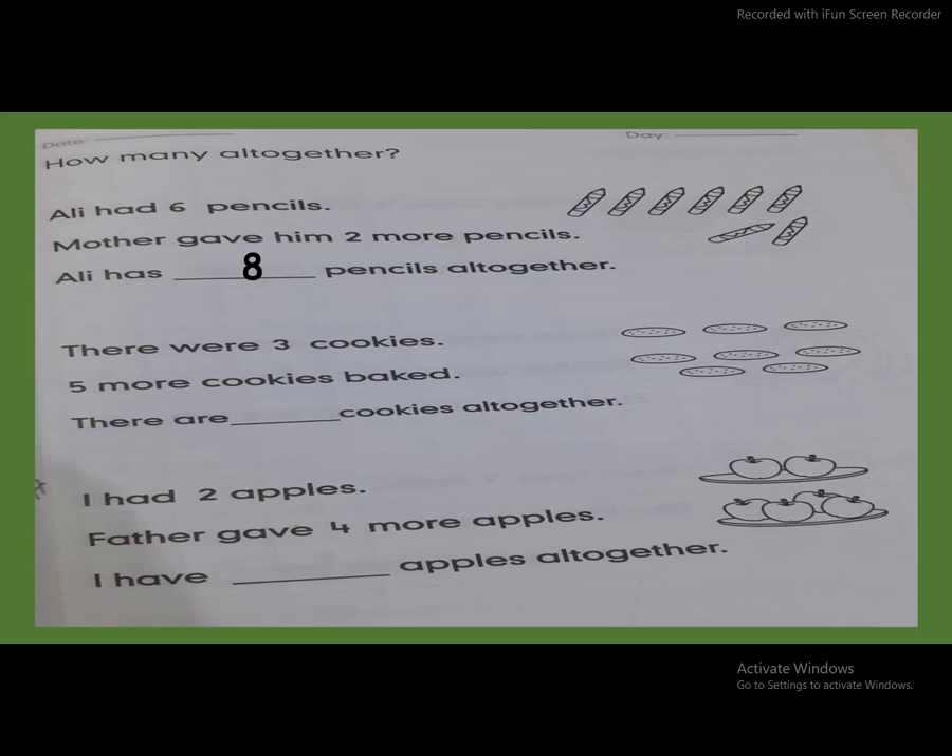Very good. Next, there were three cookies — one, two, three. Five more cookies baked — one, two, three, four, five. There are cookies all together. So what will come here? Count all together, count with me: one, two, three, four, five, six, seven, eight. So the answer is eight. Very good. Three plus five, all together eight.